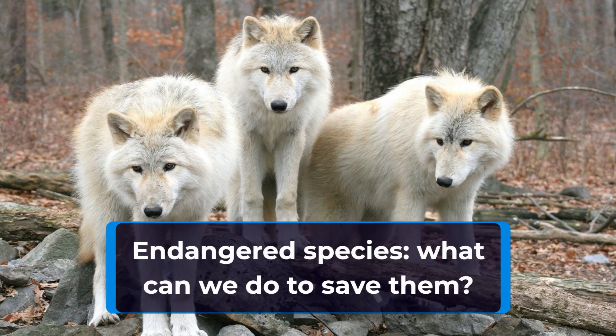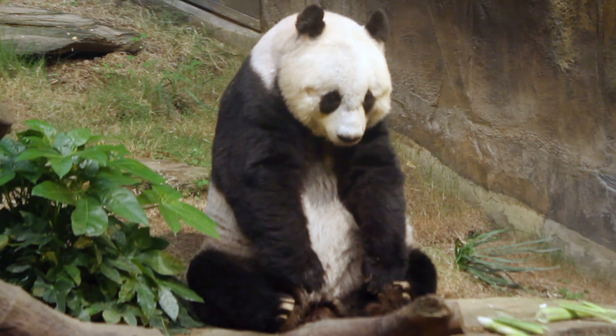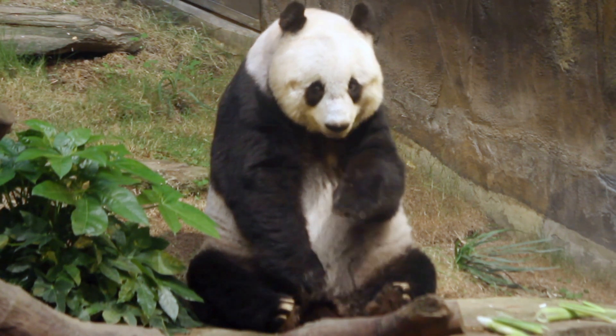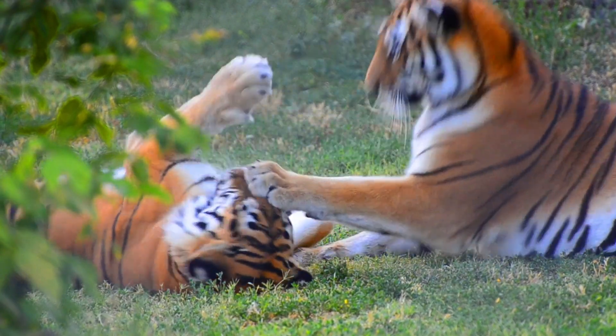Welcome to today's video on endangered species and what we can do to save them. With over 37,000 species on the brink of extinction, it's more important than ever that we take action to protect these animals and their habitats.